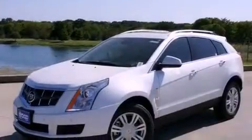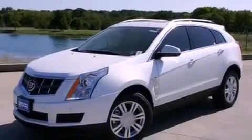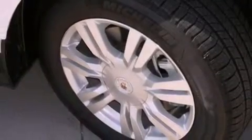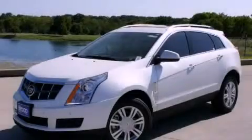Additional features include a security system, tinted glass, a traction control system, full power accessories, and air conditioning. This vehicle is sure to sell fast — call and arrange your test drive today.